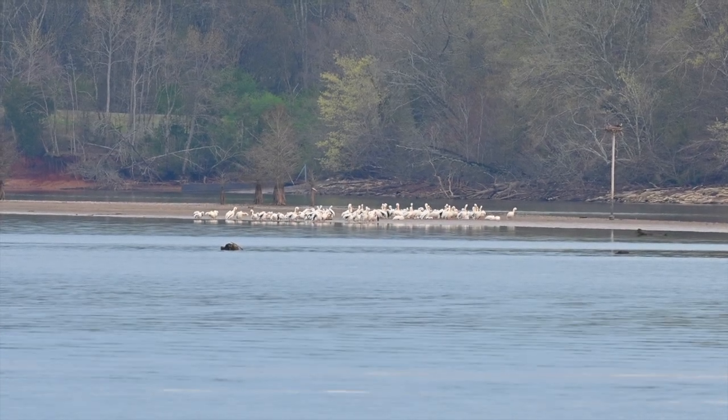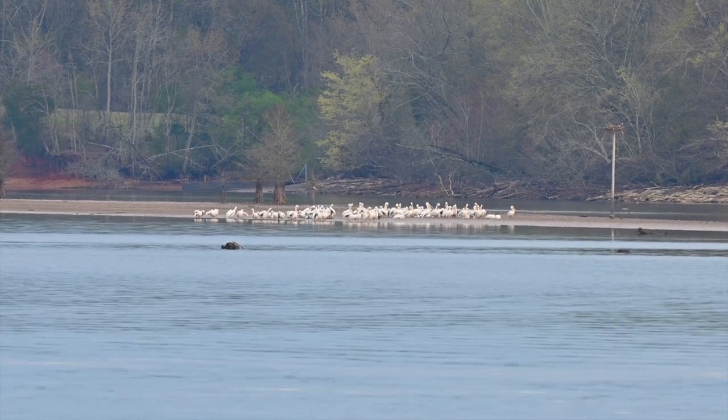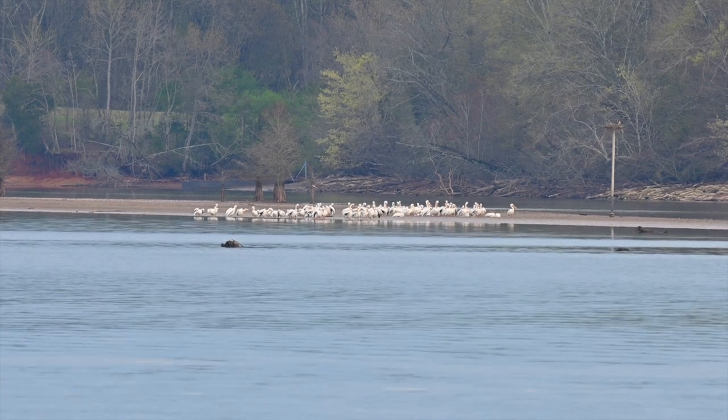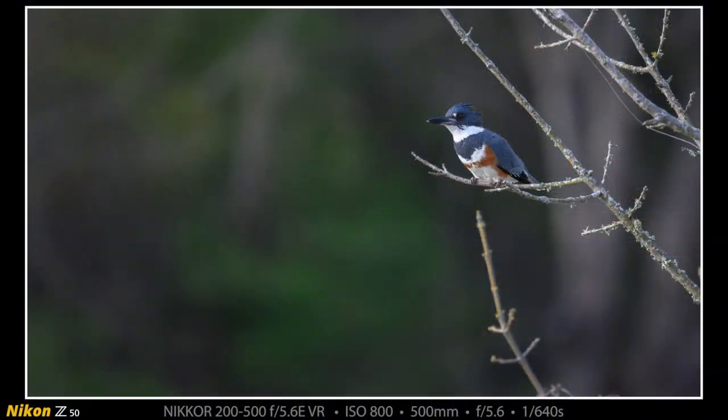This is 4K video from so far away we couldn't even really tell what these were, but it turns out these are American white pelicans. There's another osprey nest way across the lake or river from where we were.